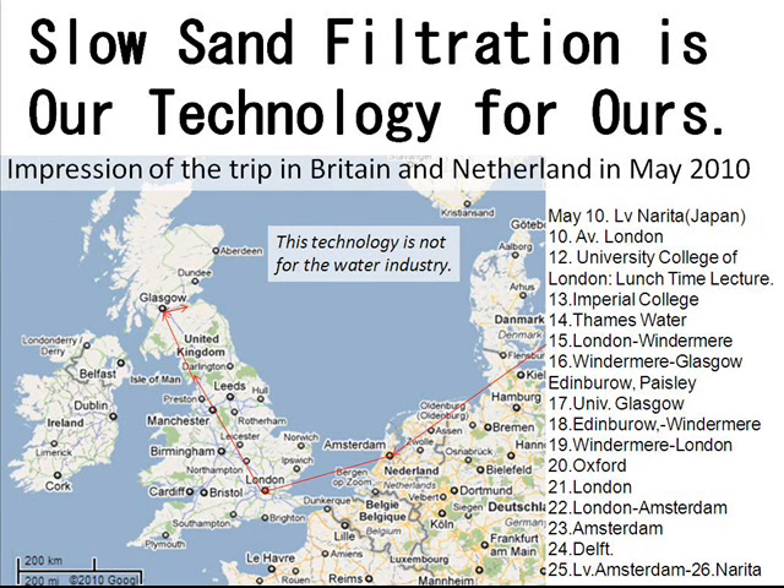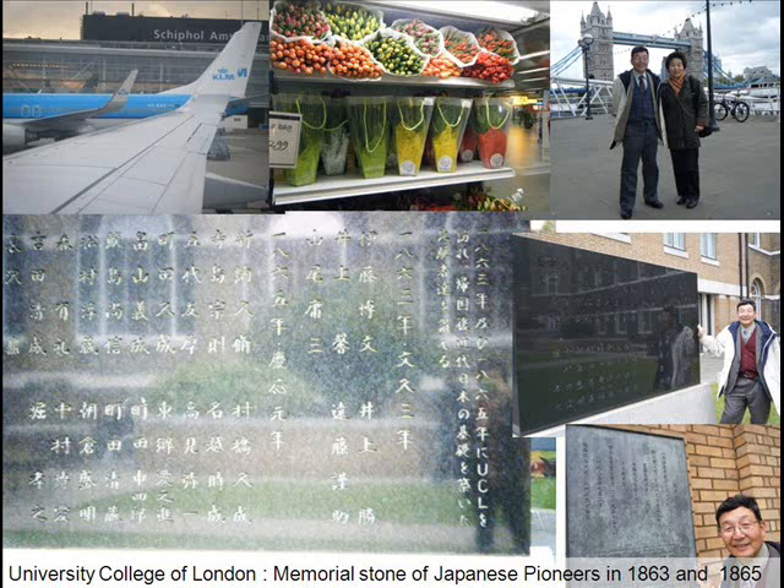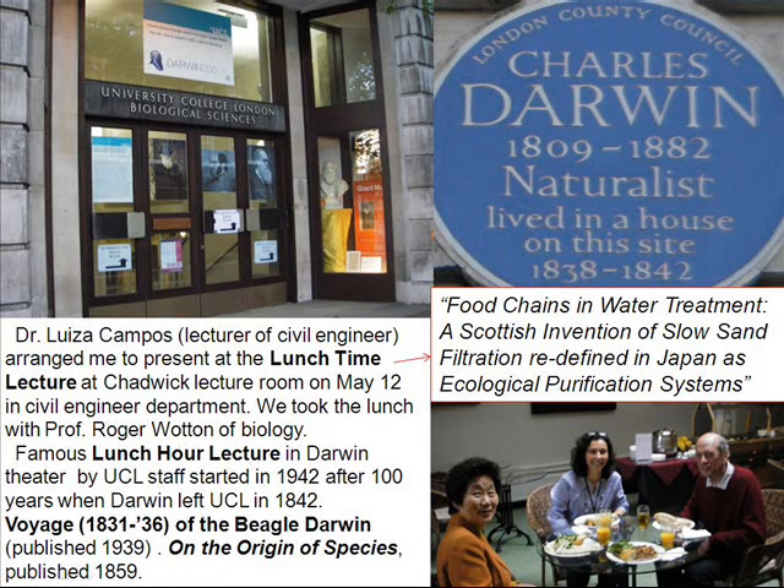I confirm this technology is not for the water industry. I gave a speech at University College London on May 12. In the garden of this college, there is a memorial stone of Japanese pioneers from 1863 and 1865. Dr. Louise Campos arranged me to present at the lunchtime lecture in the Civil Engineering Department. We took lunch with Professor Roger Wooten of Biology.